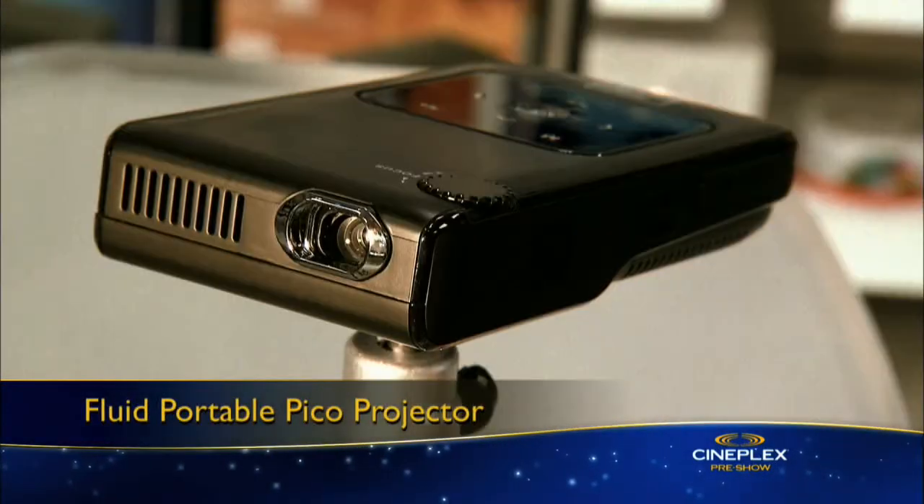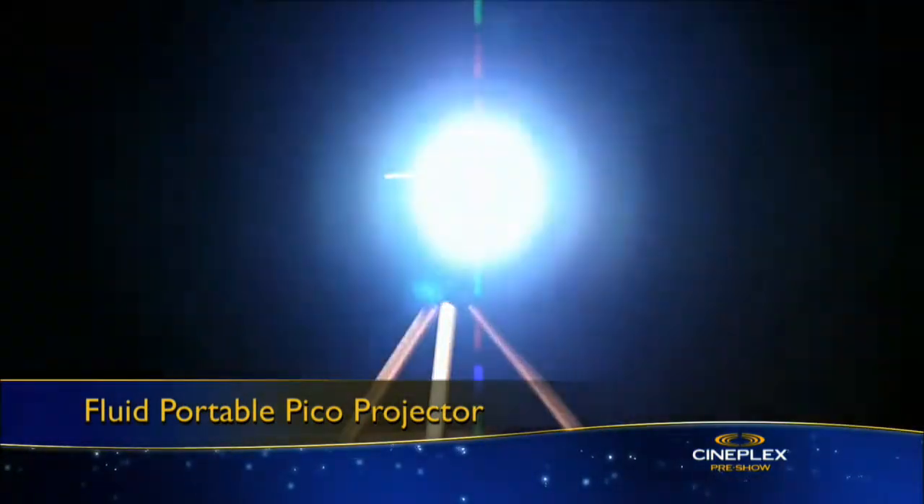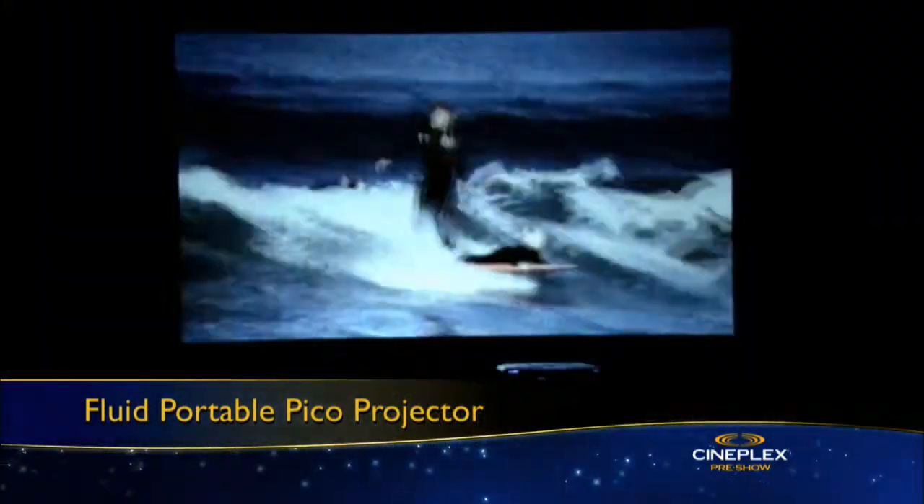If you're having some friends over after class, why not beam a movie onto your wall with this fluid, portable Pico projector? The Pico projects videos up to 60 inches in size on your wall. Very cool.